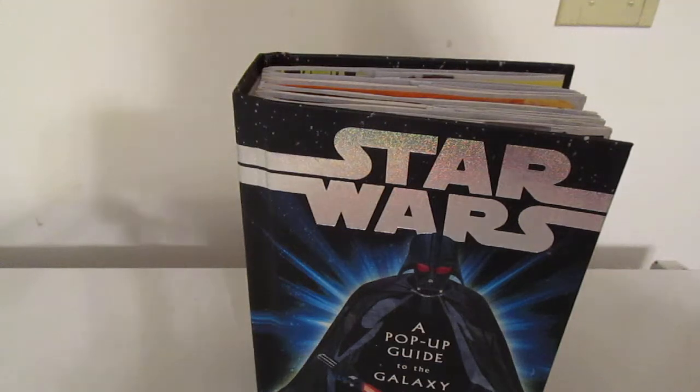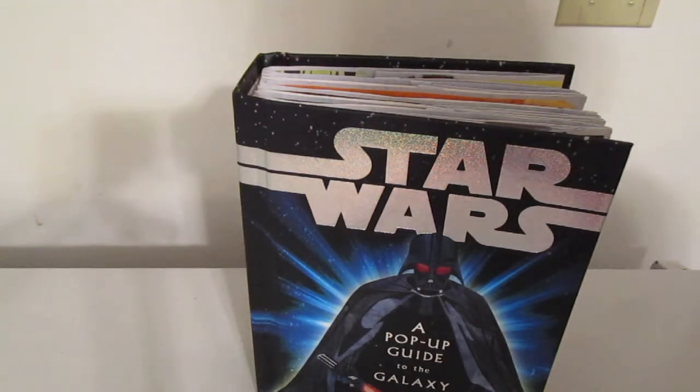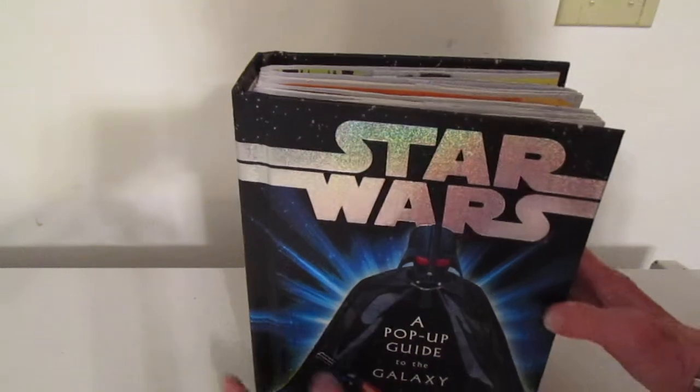Here is a look at the Star Wars Pop-Up Guide to the Galaxy by Matthew Reinhart. It is the best, most complicated pop-up book I have ever seen.